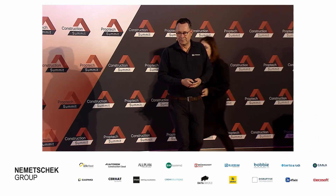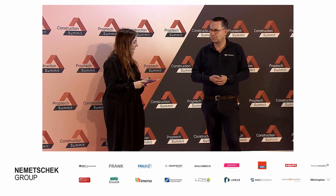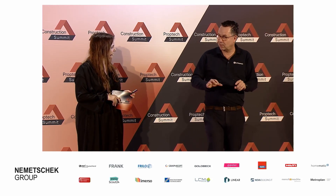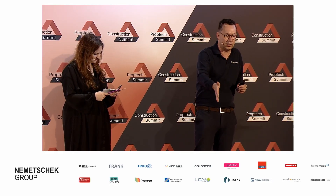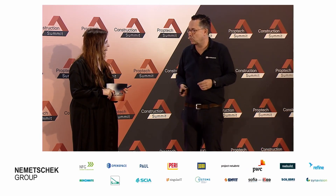Thank you so much for introducing OpenSpace. I think we have time for just one question. One of the questions we had on Slido is: what cameras can I use to capture? Those are standard cameras that you can buy at Media Markt, Amazon, or ask your IT department for a standard 360-degree camera. We have them from Ricoh, we have them from Insta360, and there are some others. There's a list of cameras we support on our website — about 10 or so that you can pick from.